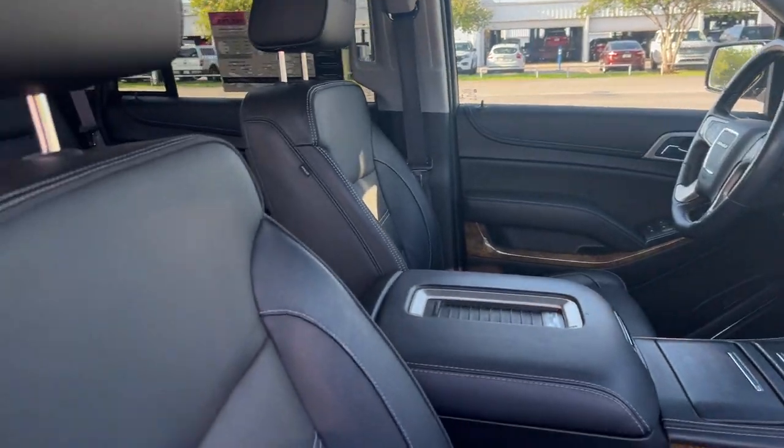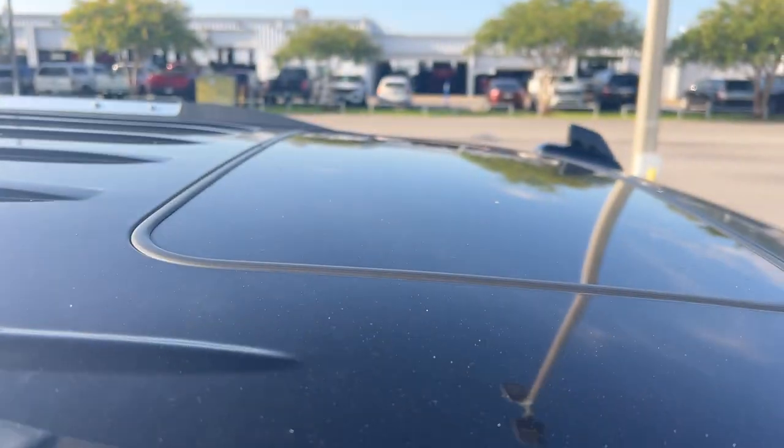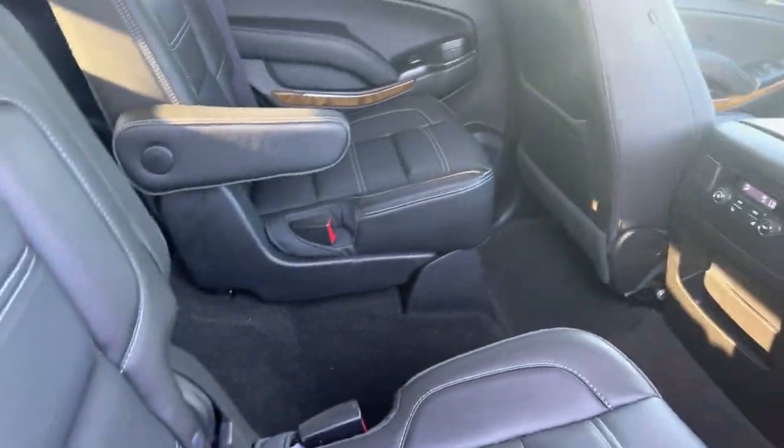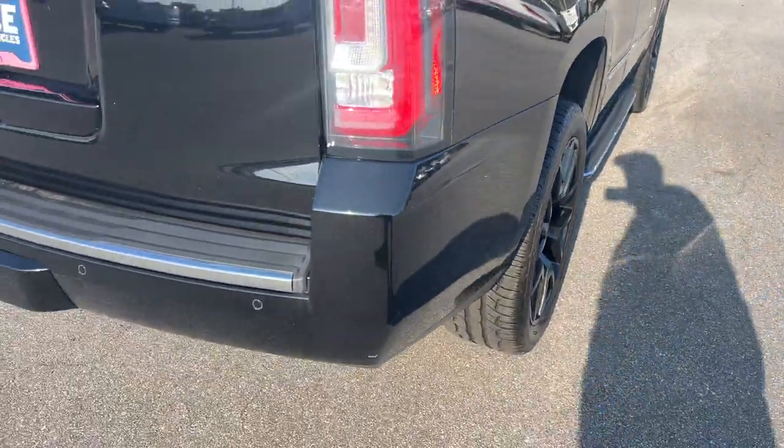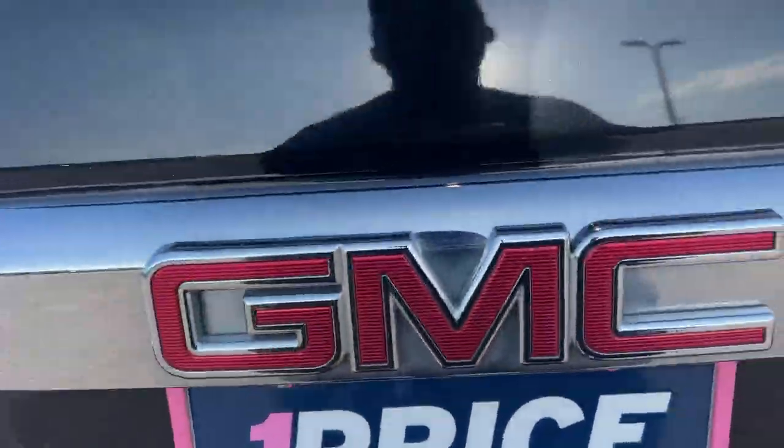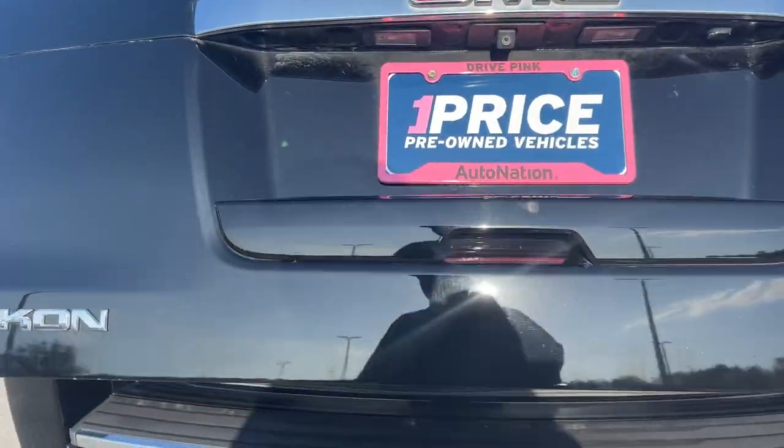Traction control, power moonroof, captain's chairs in the second row, heated seats in the rear, running boards, black aluminum wheels, backup sensors, backup camera, power tailgate.